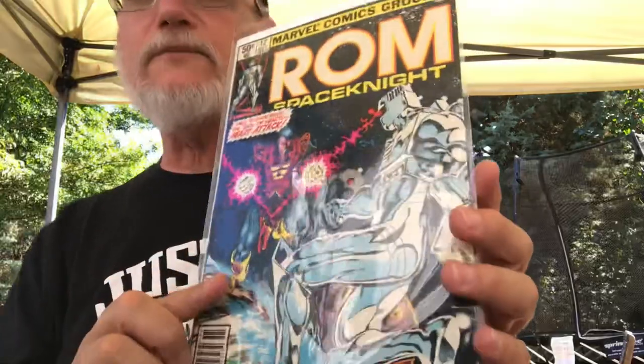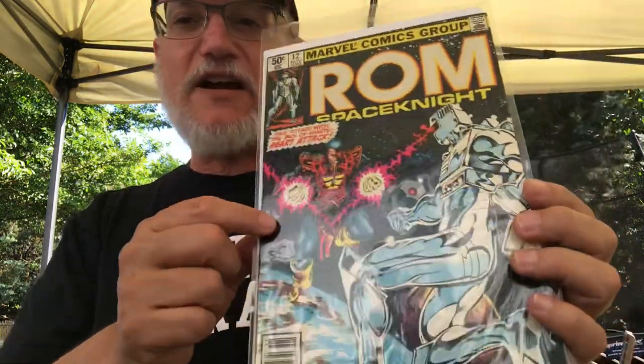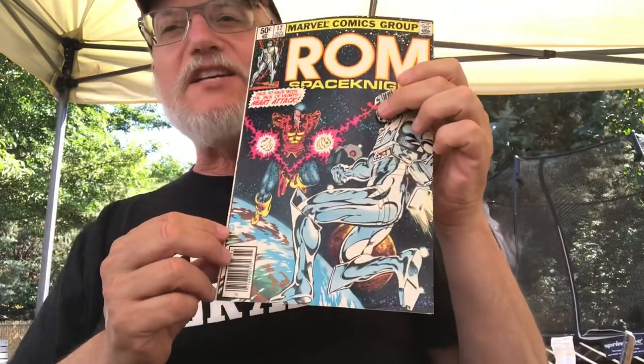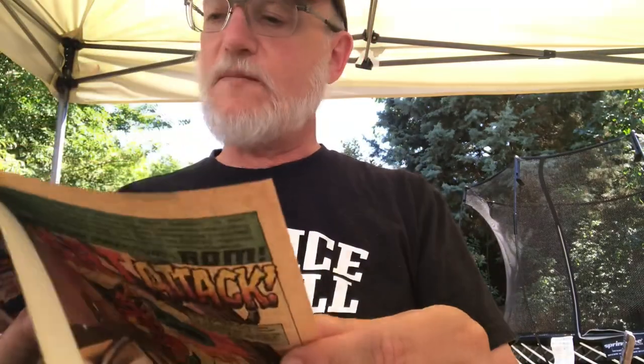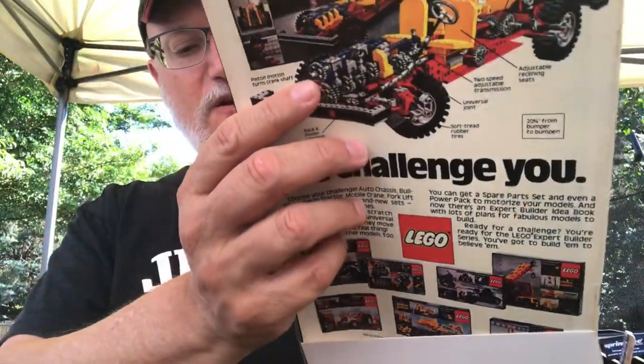ROM 10, ROM 12, with Bill Mantlo - I think he was the scripter on ROM maybe the whole way through. One of Bill Mantlo's favorite of his own creations, Jack of Hearts. The interiors have Sal Buscema inking himself, with Jo Duffy as the editor - I forgot she worked as an editor, I remember her as a writer. That'll add to the tapestry of appearances of Jack of Hearts. I've been noticing wherever Jack of Hearts shows up now since I did a little video with my friend Eric, where we discussed the four-issue miniseries of Jack of Hearts by Bill Mantlo.